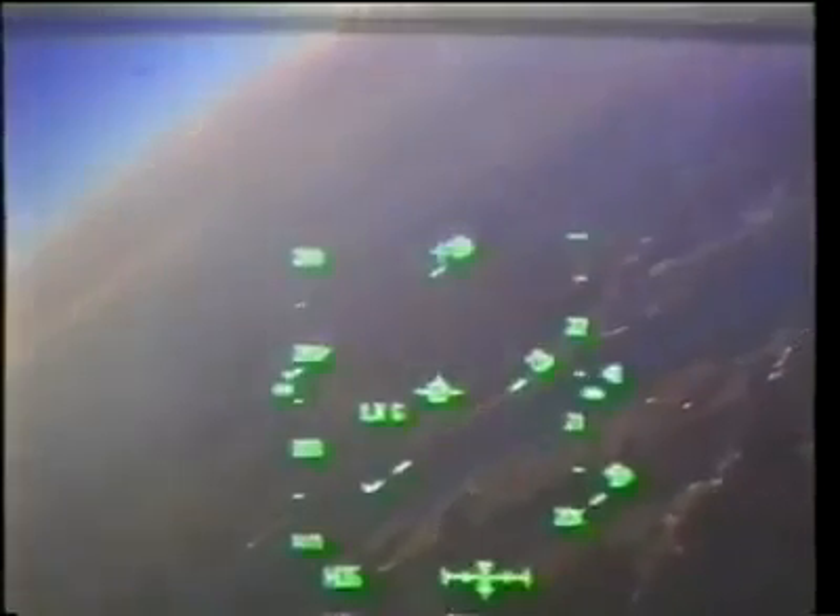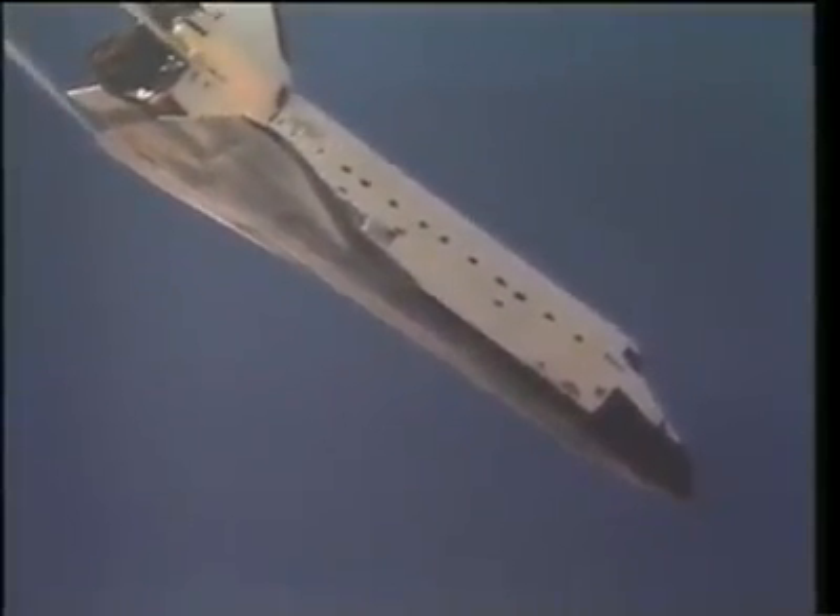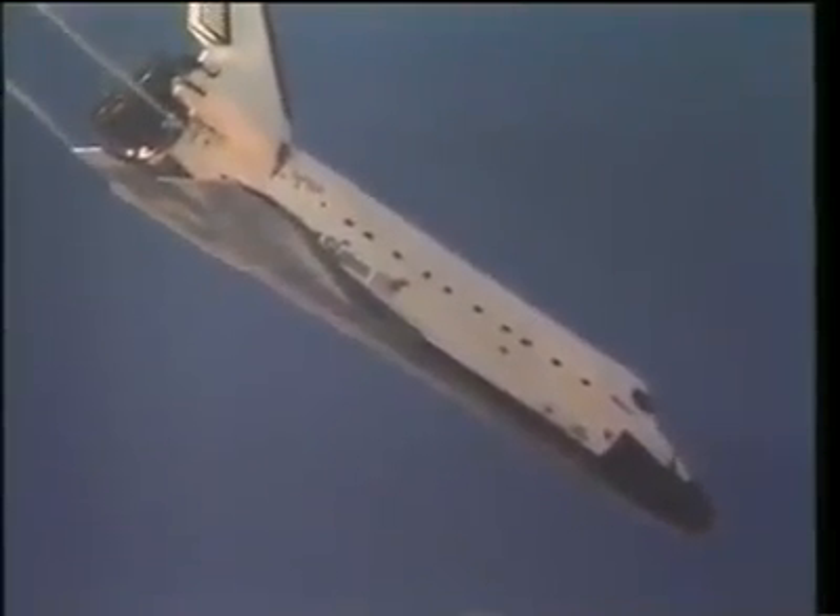Like I said earlier, the orbiter is just a fantastic flying machine. It handles very nicely and the weather was just perfect. All the conditions were great to help us out with the landing.